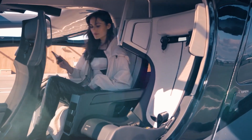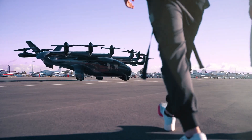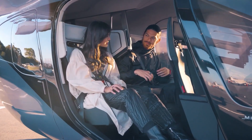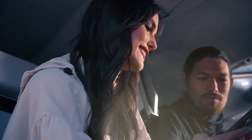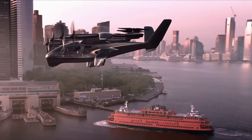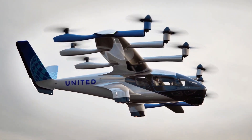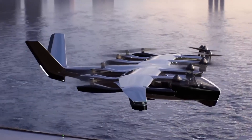The Midnight eVTOL is powered by six separate battery packs and has a thousand-pound cargo capacity for a pilot and four extra passengers. With the Midnight, Archer hopes to revolutionize intercity travel by reducing lengthy vehicle trips through congested areas to 10–20 minute electric air taxi flights.